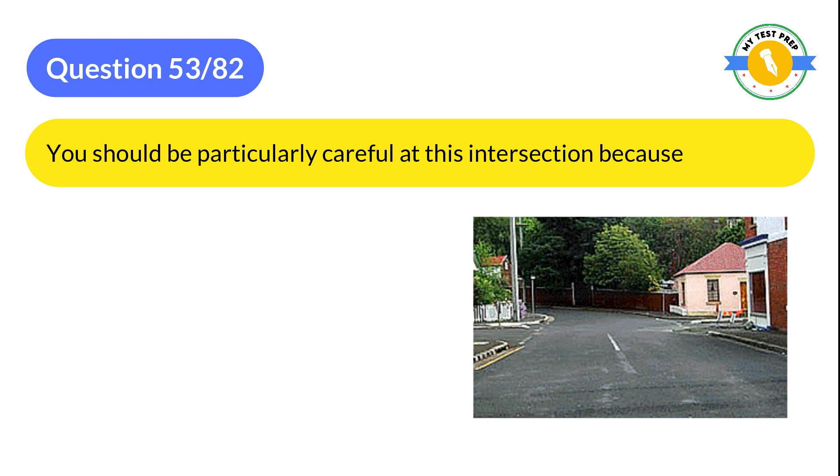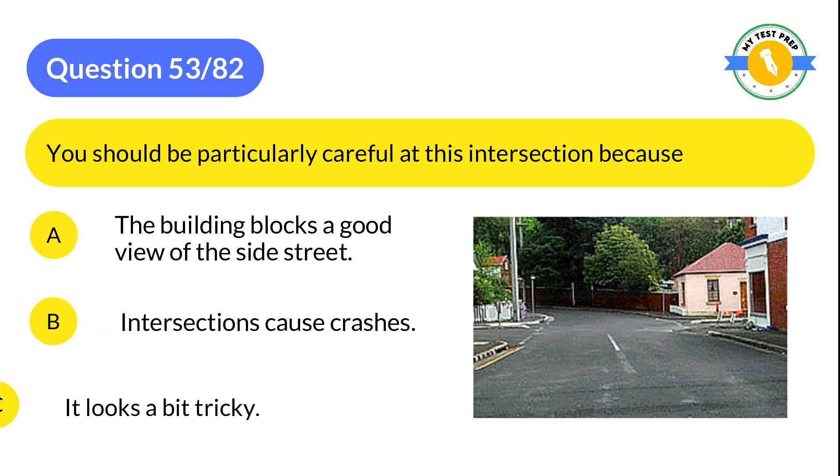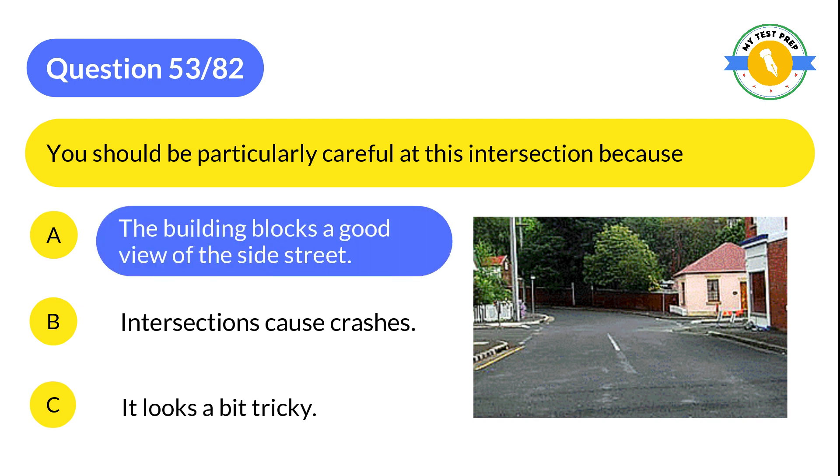Question 53: You should be particularly careful at this intersection because: A: The building blocks a good view of the side street. B: Intersections cause crashes. C: It looks a bit tricky. The correct answer is A: The building blocks a good view of the side street.